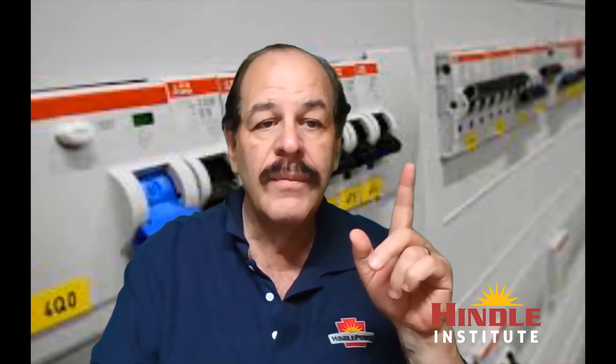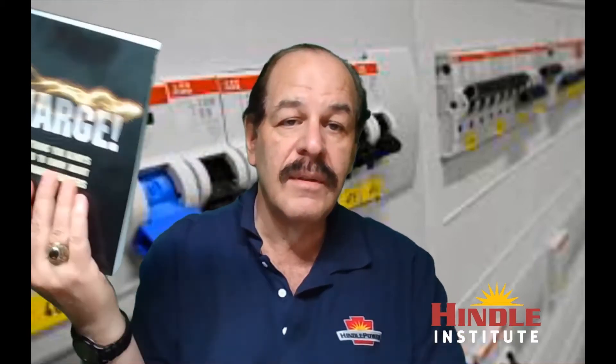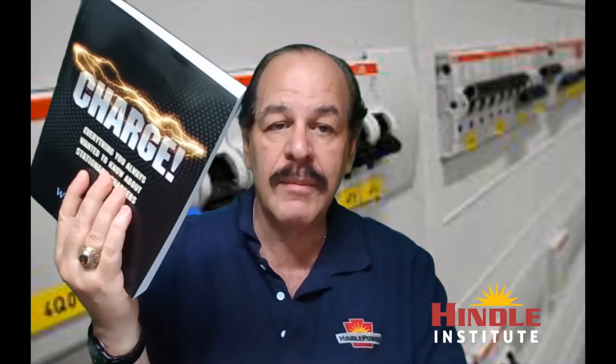We're also going to reference a book called 'Charge,' written by the late Bill Bennett. He was a great mentor of mine who mentored a lot of people and was in this industry pretty much his whole life — I miss him dearly. His book is available on Amazon, but if you want a copy just give me a shout by email or call and I'll tell you how to get one.